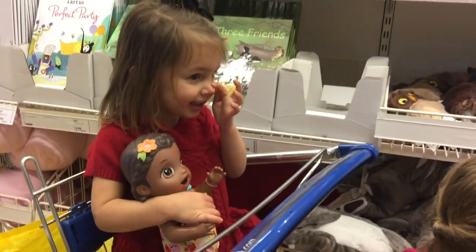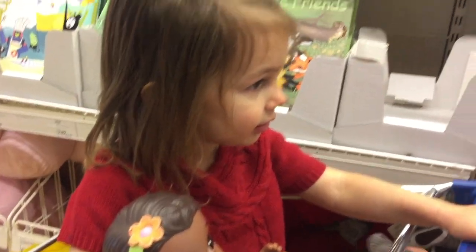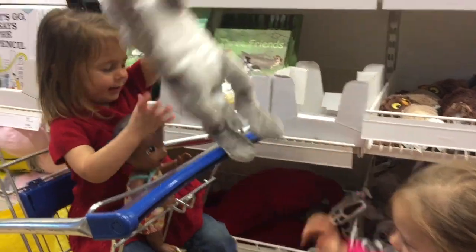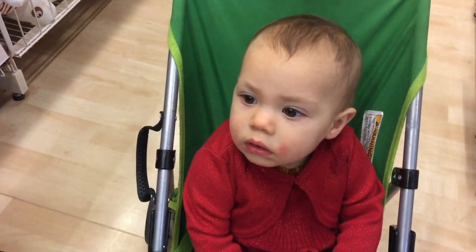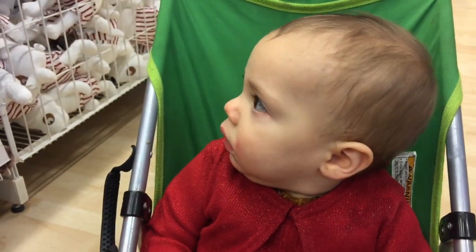Hi friends, we are so excited today to be at IKEA with Susanna and Toria and Christy. Susanna likes rabbits — she really likes rabbits. We want to show you some of our favorite things here. This is Susanna's first time here. There's also little Emma here with us. Everyone loves Emma.